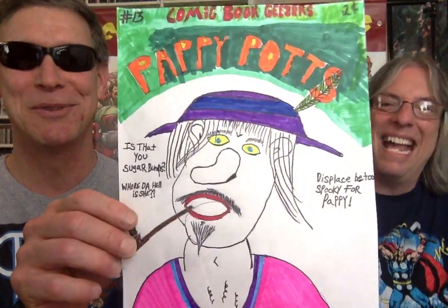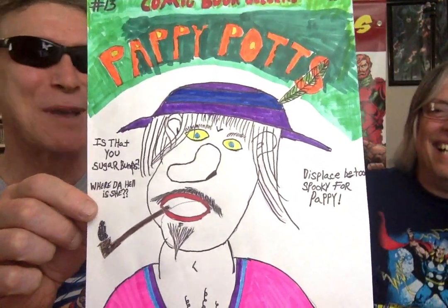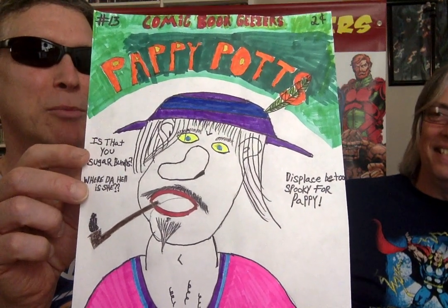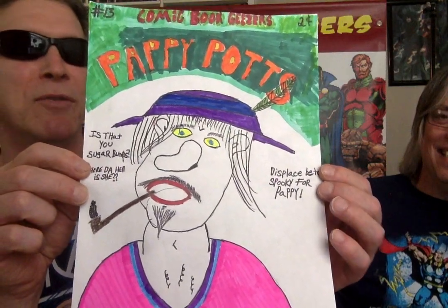That was fun, actually. There's a lot of good artwork. And I got a little present for you — speaking of artwork, I got another unveiling. I did some drawing. Had a blooper a few months ago about Pappy Pots, so I figured I might as well draw Pappy Pots. Here's Pappy Pots for you! This is issue 13. Is that you, sugar bumps? Where the hell is she? This place be too spooky for Pappy.